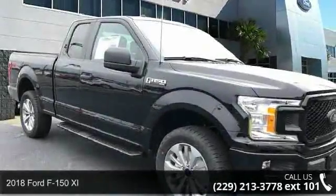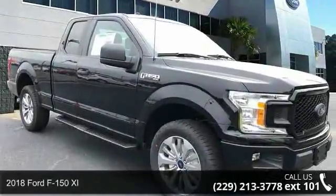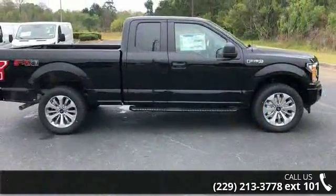Check out this 2018 Ford F-150 XL. If you are looking for a first-rate auto, this one could be yours today.